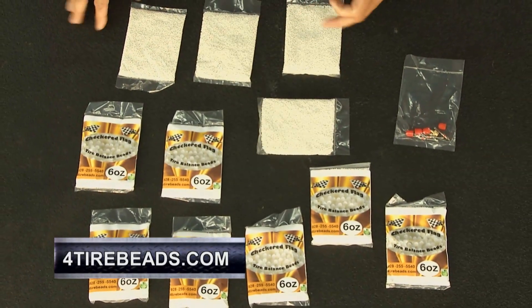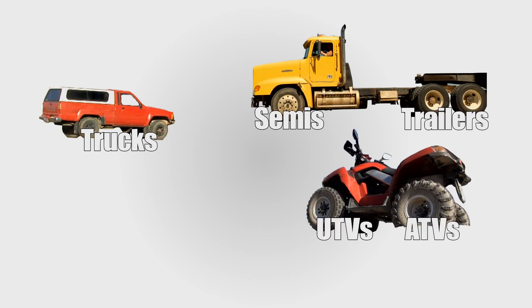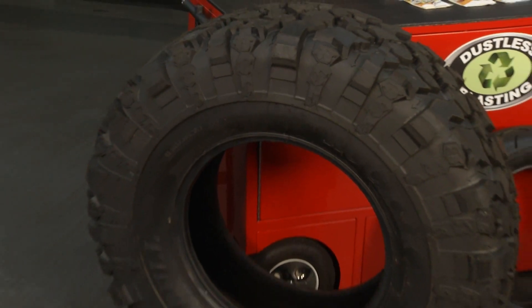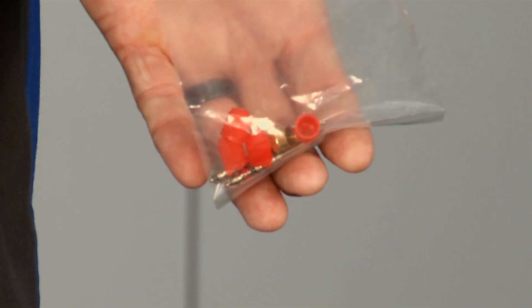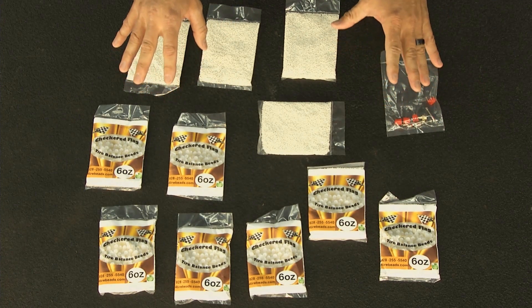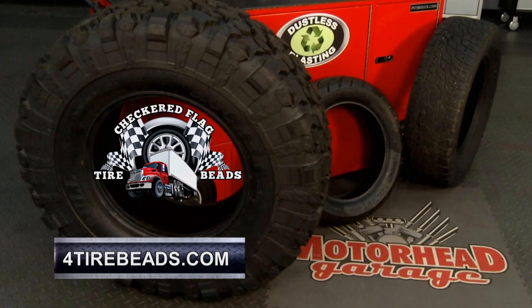Checkered Flag tire balancing beads — you no longer need lead weights to balance your tires. No more ugly lead weights, no more damage to rims, and no more lead entering the environment. These beads work great on trucks, trailers, semis, ATVs, UTVs, SUVs, motorcycle tires, and those big hard-to-balance tires like 33s, 35s, and 40-inch tires. Environmentally safe, and they ship a filtered valve stem and core with every order. Balancing for the life of the tread. Check their website for tire charts, Q&A, and help with balancing bead selection.